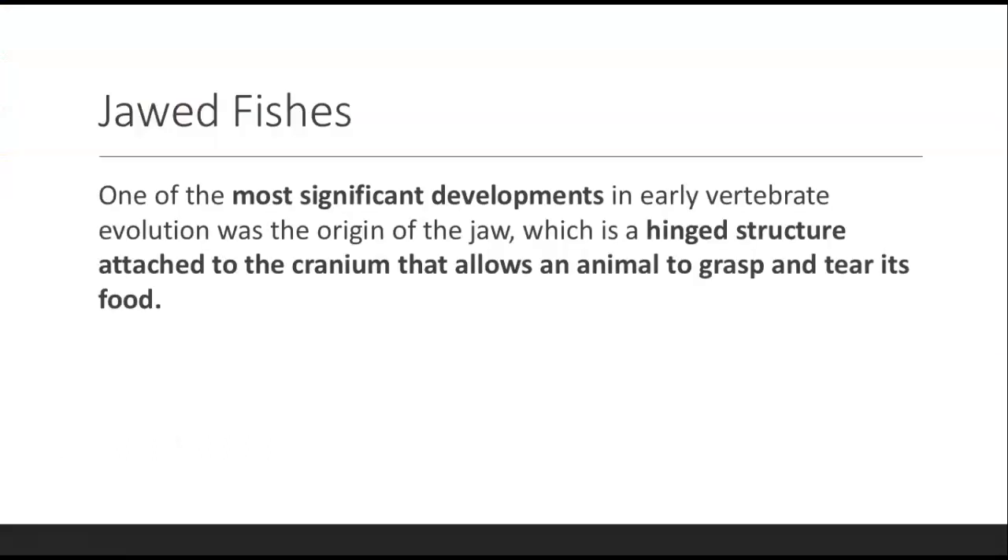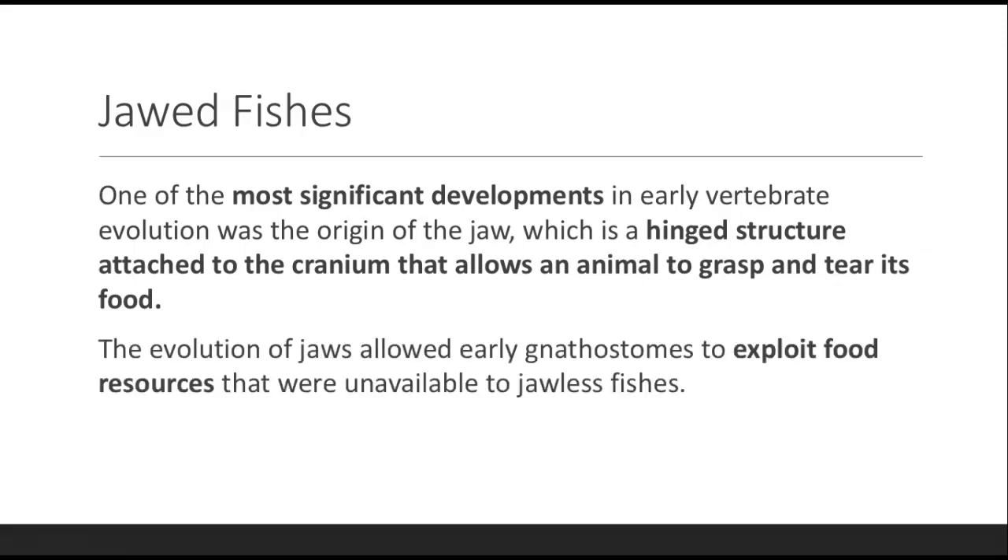Now we'll get into the jawed fishes. One of the most significant developments in early vertebrate evolution is the origin of the jaw. The jaw is a hinged structure attached to the cranium that allows animals to grasp and tear food, and eventually to eat larger organisms. This allowed early gnathostomes — basically organisms with a jaw — to exploit food resources that were previously unavailable to jawless fishes.